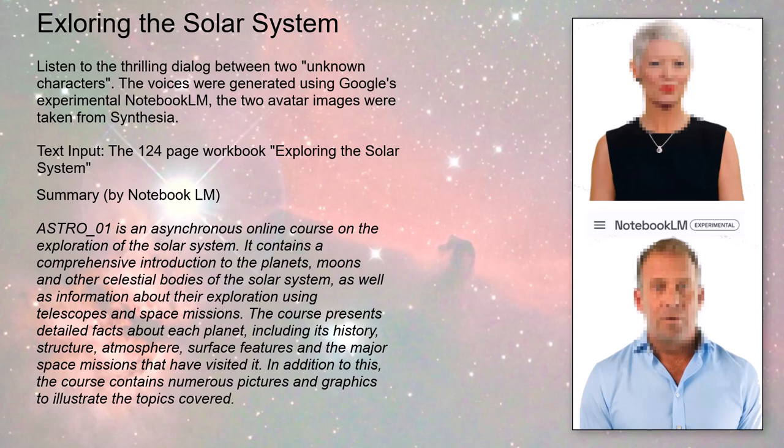Here's a mind-blowing fact from the course: Jupiter has 79 confirmed moons — the most of any planet in our solar system. And it's not just the quantity, it's the variety. Some of those moons are bigger than planets in other solar systems. It's like its own little mini solar system out there.